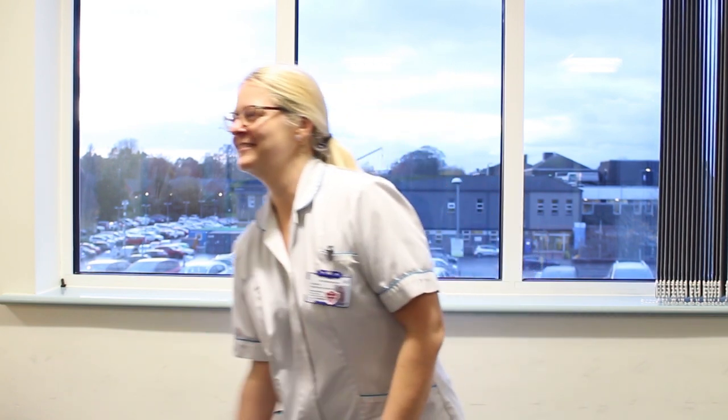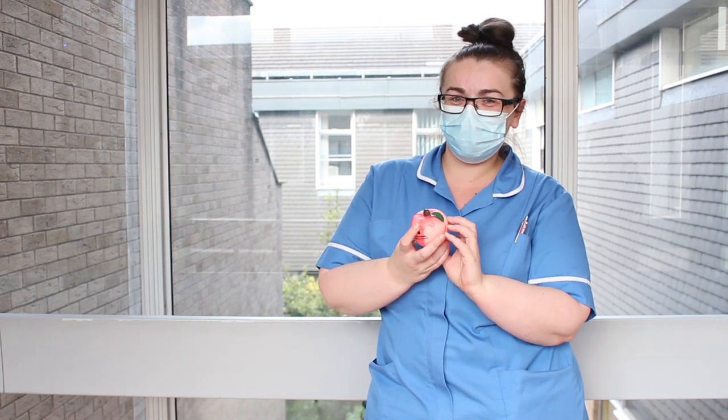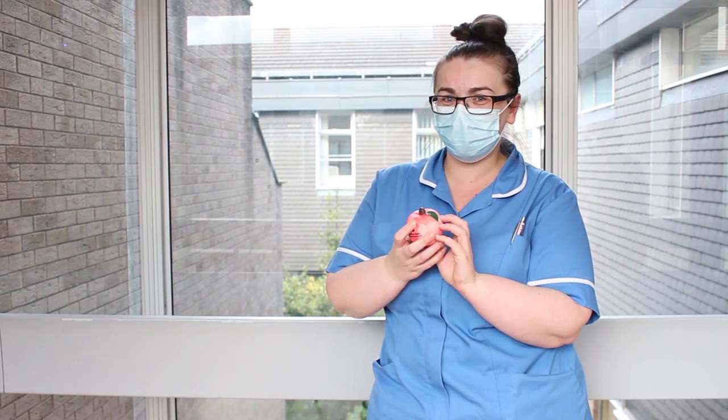I'm a dietitian and we help optimise dietary intake to maintain skin integrity. I am a staff nurse and I regularly check my patients' pressure areas and document any changes.